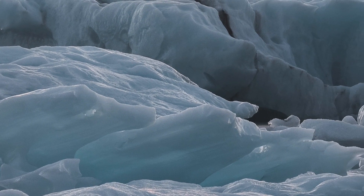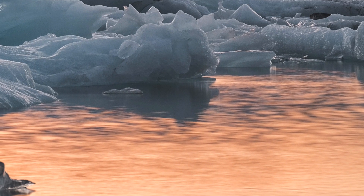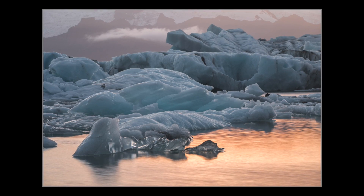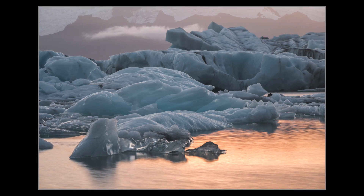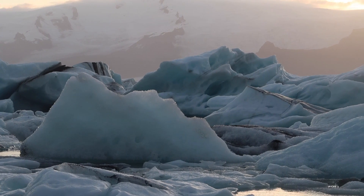The ice lagoon is very different from the beach I've just been to with the ice cubes. Here everything is calm, everything is still, and the icebergs are moving really slowly. It's also very difficult to isolate subjects, so I'm making a picture that has some different layers in it from different icebergs, and there is even a mountain in the background.